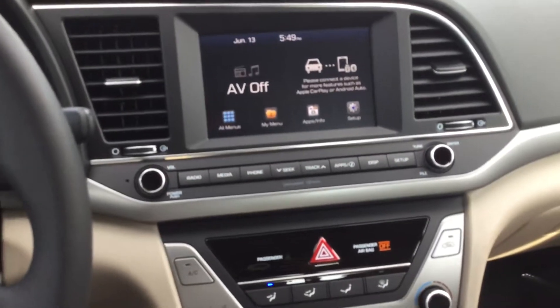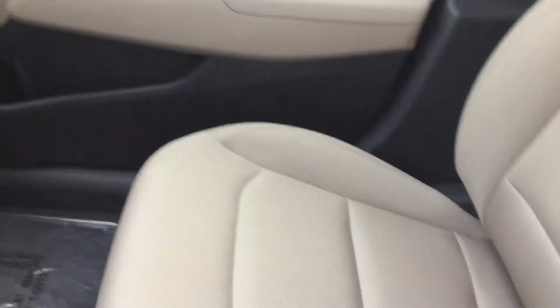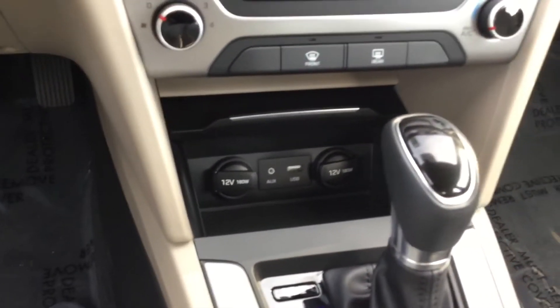This is a very, very nice, comfortable car. There's a lot of space in the back, and you can charge your phone.